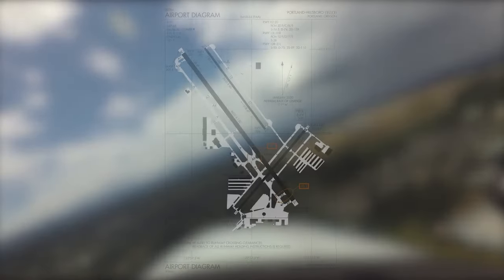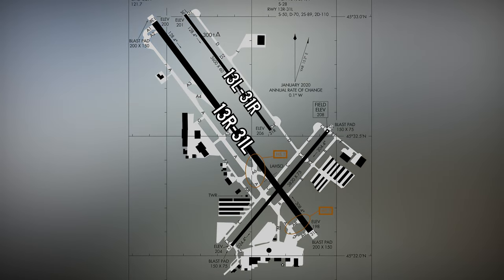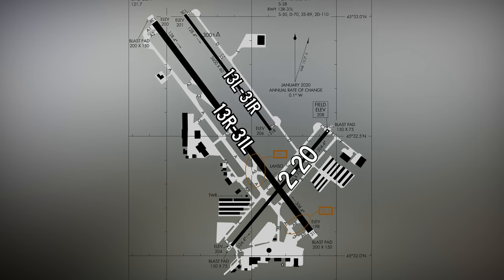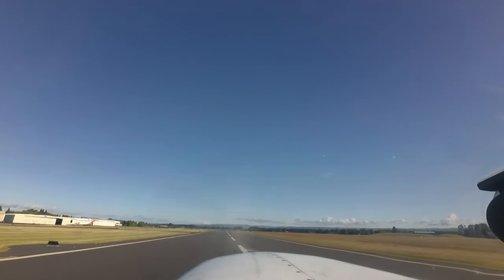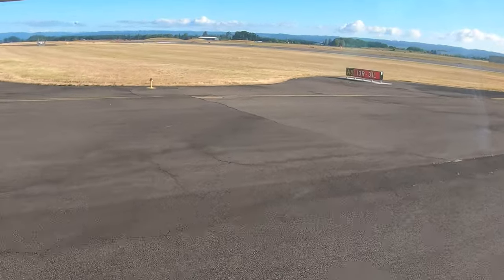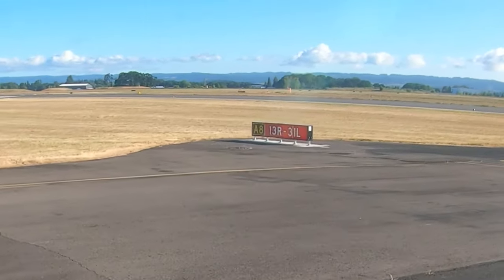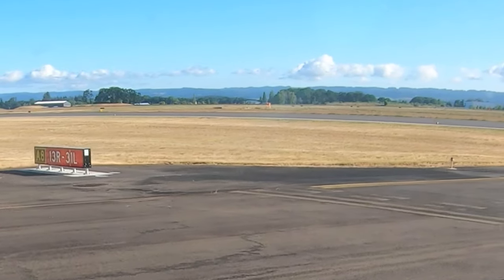The airport configuration consists of parallel runways 13 left and right and 31 left and right, and runway 220. Runway 220 intersects runway 13 right and 31 left. Extra attention needs to be paid to runway assignment when arriving and when taxiing at Hillsboro, as the combination of runway numbers such as 13, 31, and 220 sometimes confuses pilots.